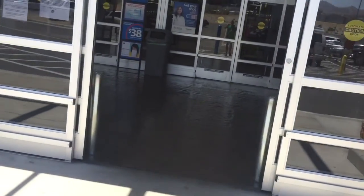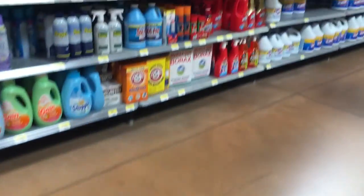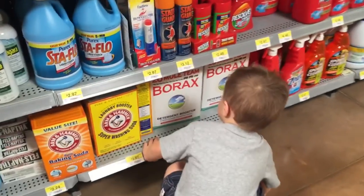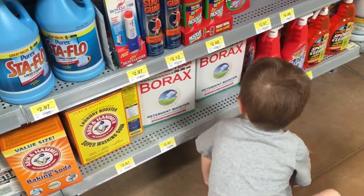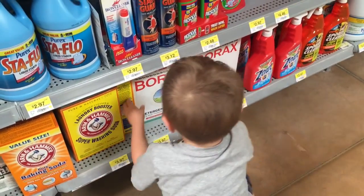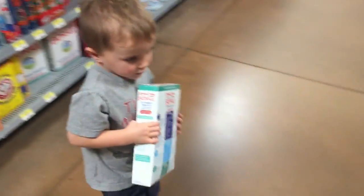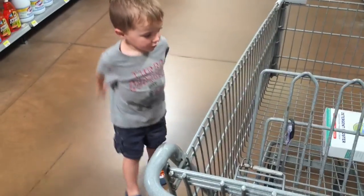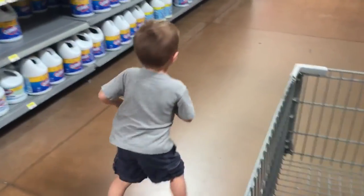All right. Look at that smart kid. Did you find the borax? Are you going to get some? Good job. Where does it go? In the cart. Very good. Now what do we need? Glue. Let's go find the glue.